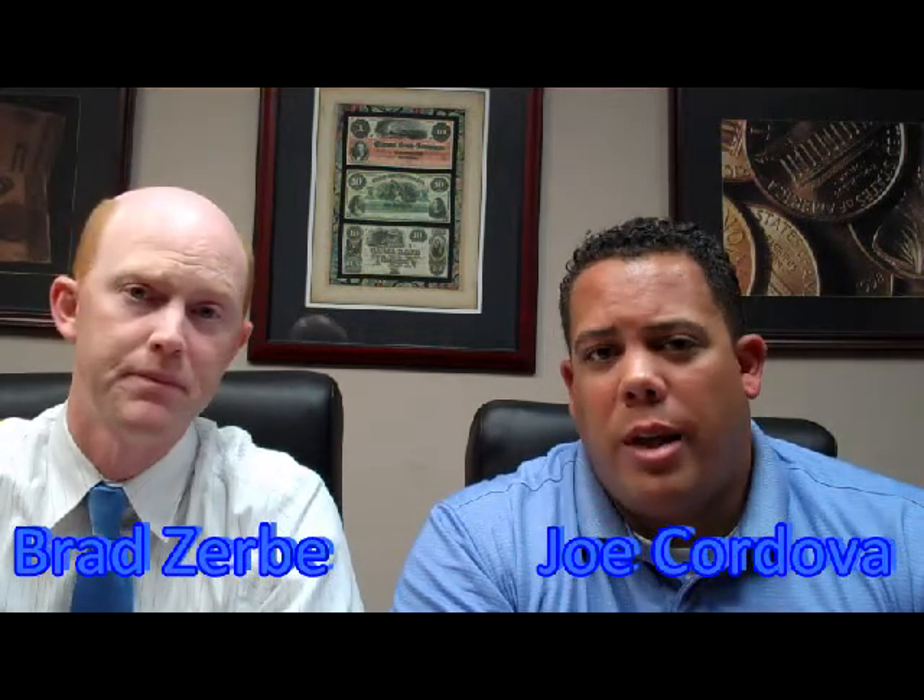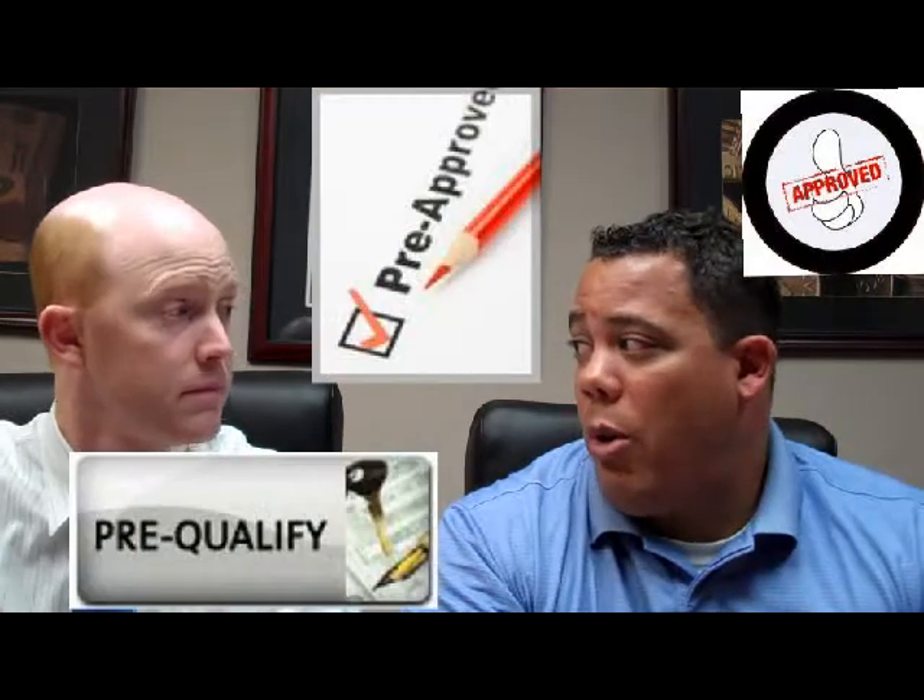Hey guys, thanks for joining us on the tip of the week. We are trying to get back to basics this week and get your buyers qualified. I'm Joe Cordova. I'm Brad Zerbe. And we wanted to talk a little bit today about pre-approval versus pre-qualification.